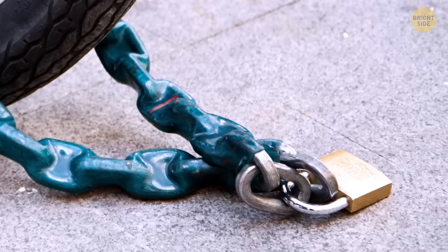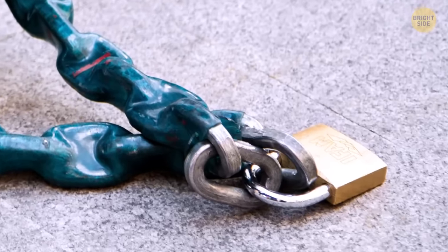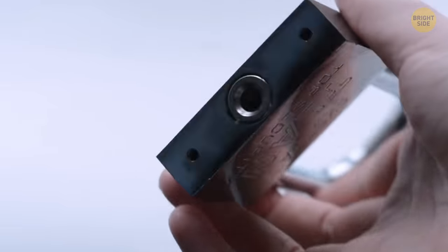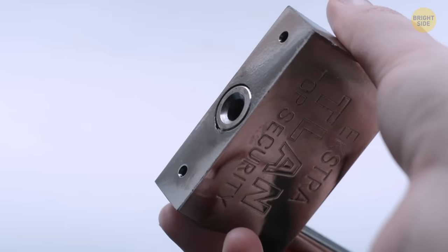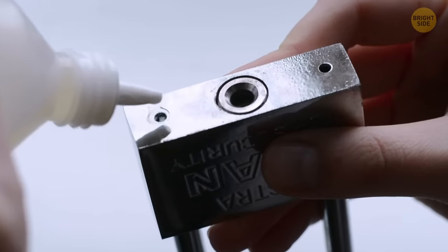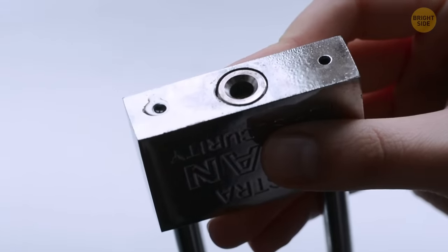Ever wondered how long that padlock could possibly last when it's outside in the rainy weather, keeping your bike safe? It has a little hole at the bottom. It's there to drain water to avoid corrosion on the inside. It also serves to provide oil, further prolonging its use.